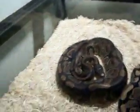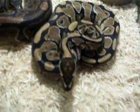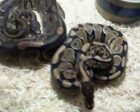This here beside him is Heath. He's a het clown and he's about two years old — well, going to be two years old.